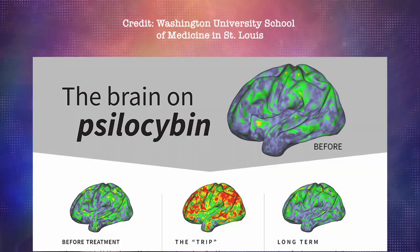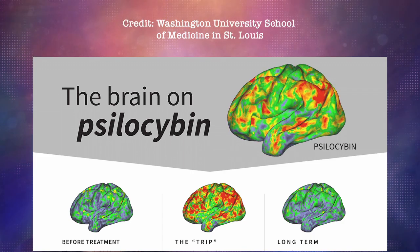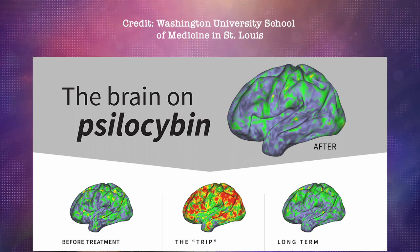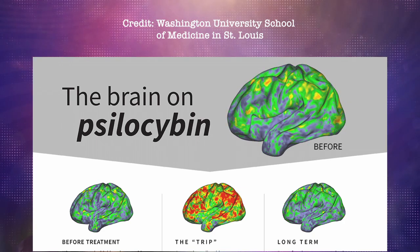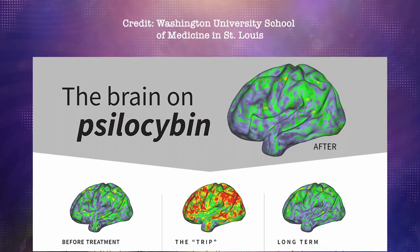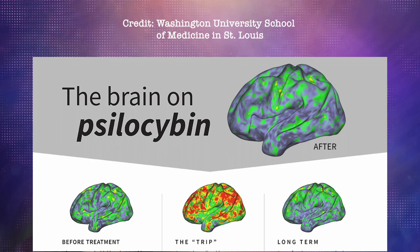The changes seen in the default mode network due to psilocybin were so profound that it seemed as if these individuals had temporarily different identities. While the DMN activity returned to its pre-psilocybin state after the drug's effects wore off, some changes persisted for weeks. The researchers suggest that the brain network creating a sense of self becomes more receptive to change during the weeks following a psilocybin experience, which might be a valuable window for altering behaviors in individuals with mental illnesses using talk therapy.